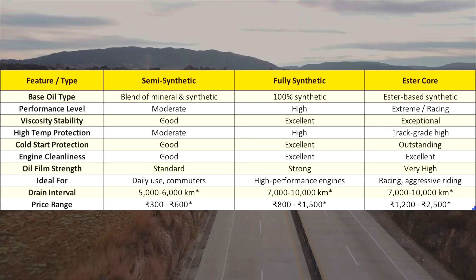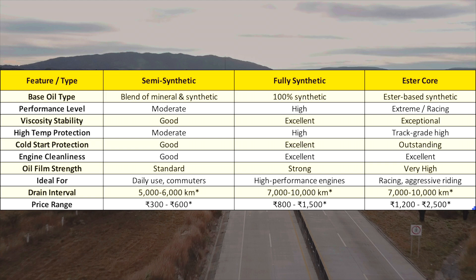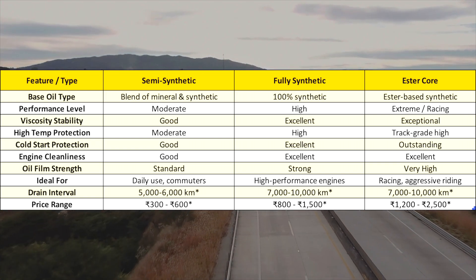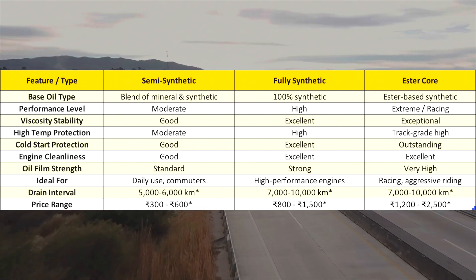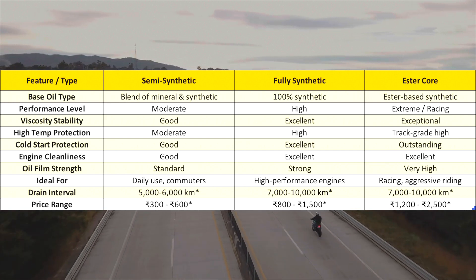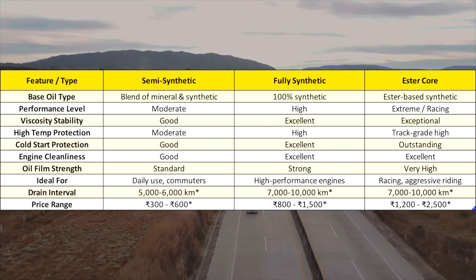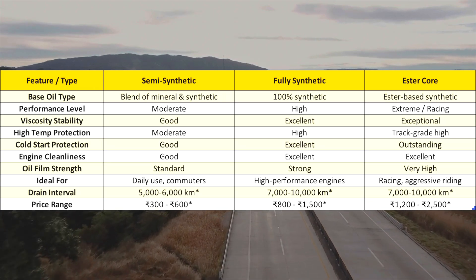I'll leave a chart table for your understanding so you can make your own decision. If you have a small commuter bike and are on a tight budget, consider using mineral oil. If you're using a bike for daily use and want maximum performance, semi-synthetic oil will be a better option. If you're more towards sporty or touring riding, fully synthetic oil will be the best choice. And if you want to extract the maximum performance out of your motorcycle and want maximum engine protection, consider using ester core oil.